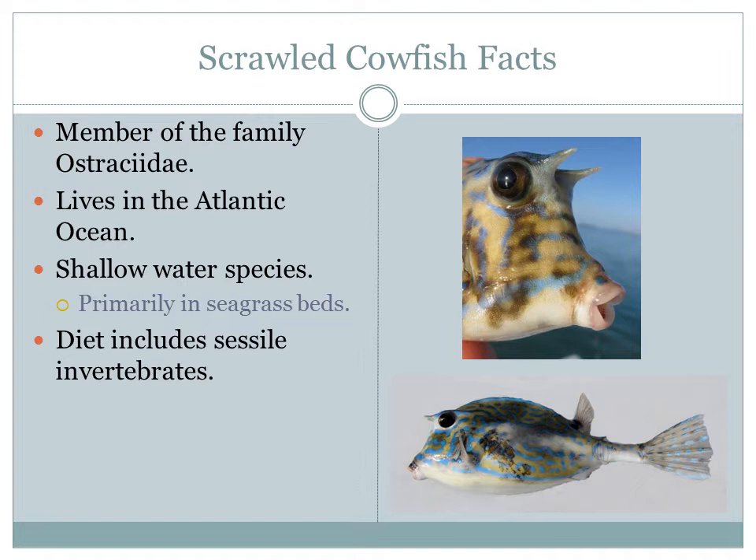Its diet includes sessile invertebrates such as tunicates and gorgonians.